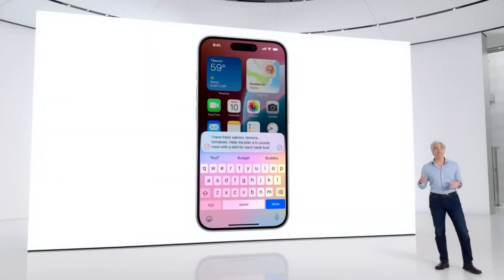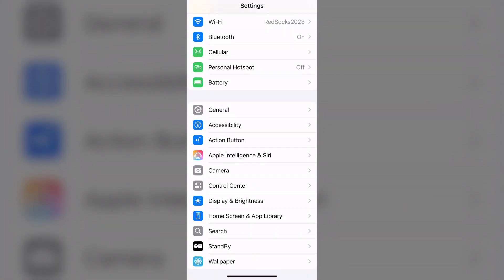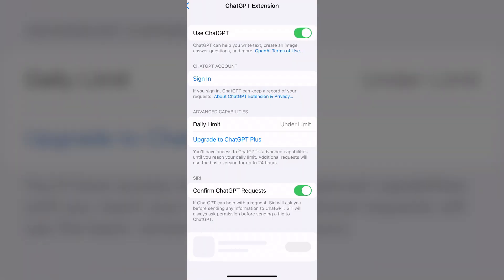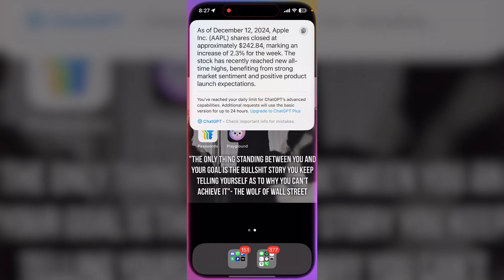Number one is Siri. What's new to iOS 18.2 is this integration of ChatGPT, which is actually really cool. Siri is now a little bit smarter and overall a little bit different. You're going to want to go into Settings, Apple Intelligence and Siri, and then enable ChatGPT. This puts ChatGPT into Siri, enabling you to do things like 'Hey Siri, using ChatGPT, tell me what the capital of Texas is.' It really helps your iPhone come to life and it's great to have this ability built in.